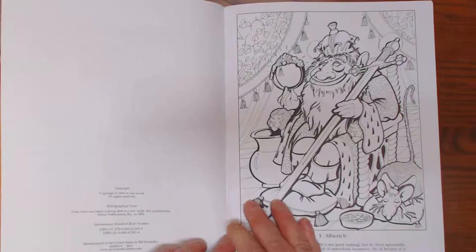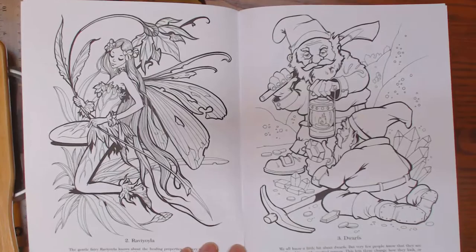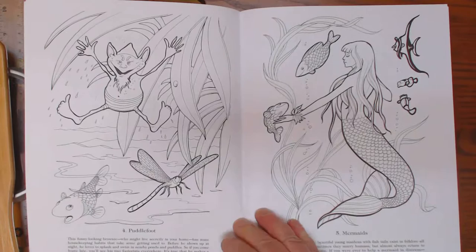The illustrations are super cute in here, and it would be a great book to use for pencils. I think the illustrations are really, really lovely. You can get a Dover book for like $4 — they're not real expensive.